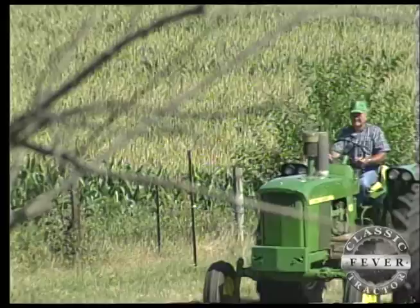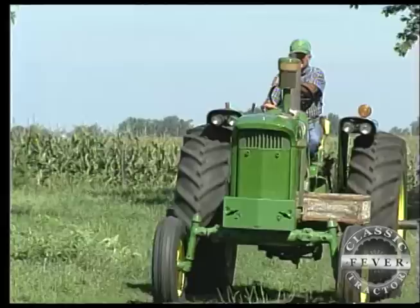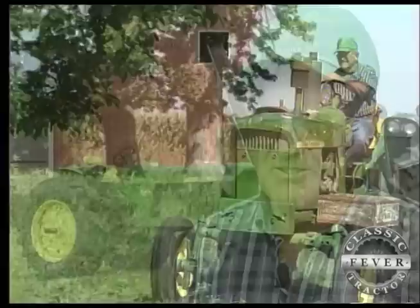In the spring, I start off with putting it on the planter to plant. And then as soon as that's done, I put it on the cultivator and do most of the cultivating with it. And mow hay, rake hay — steers nice and it drives nice and rides good.